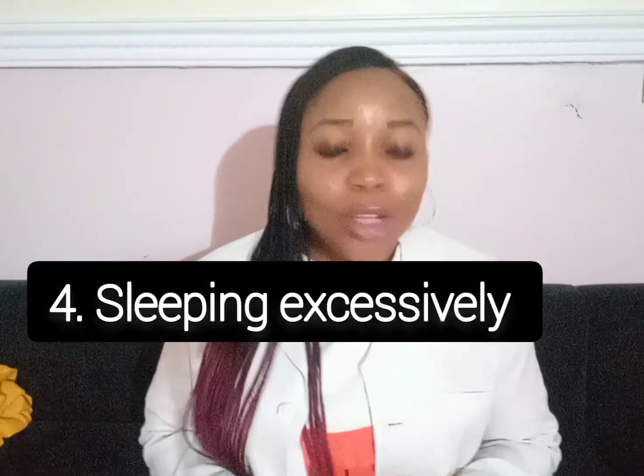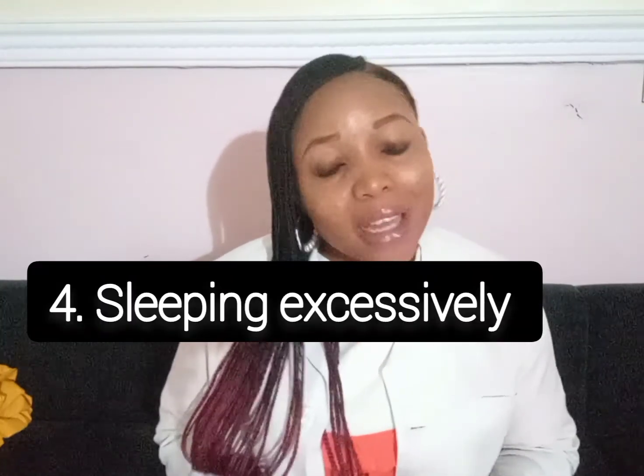Fourthly, you may experience sudden onset of sleep. It depends on what you're using Bromocryptine for. If you are experiencing sudden onset of sleep, please report back to your prescriber if it becomes unbearable. You should also avoid operating heavy machinery or driving if you are experiencing excessive sleepiness.